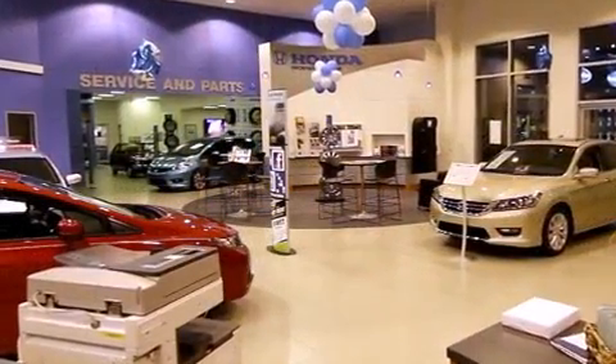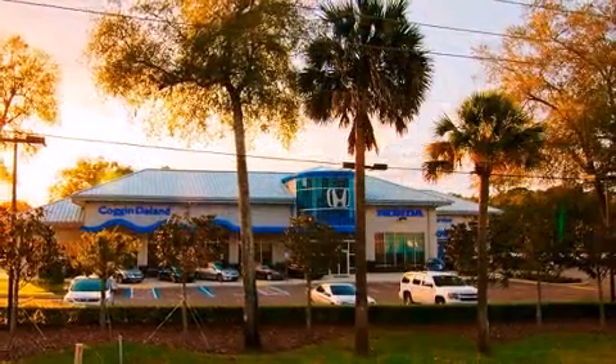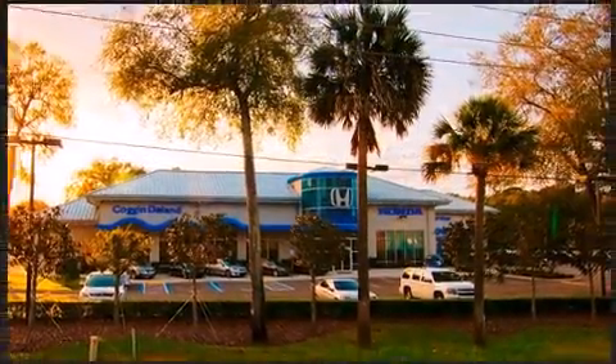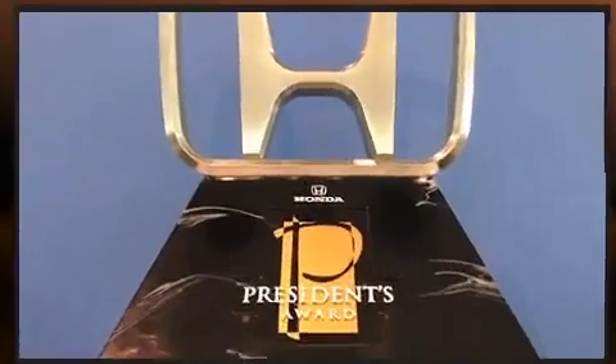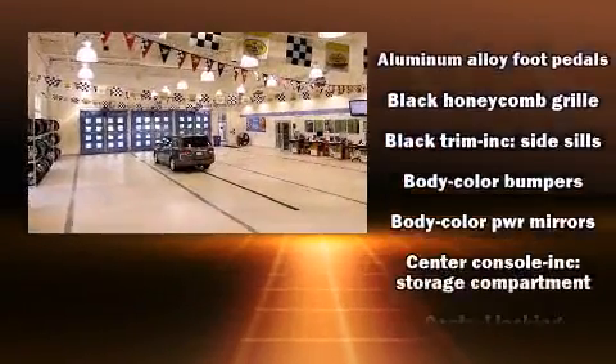Top features include remote keyless entry, one-touch window functionality, a trip computer, an outside temperature display, and more. Storage solutions are integrated throughout the interior, demonstrating thoughtful attention to detail.